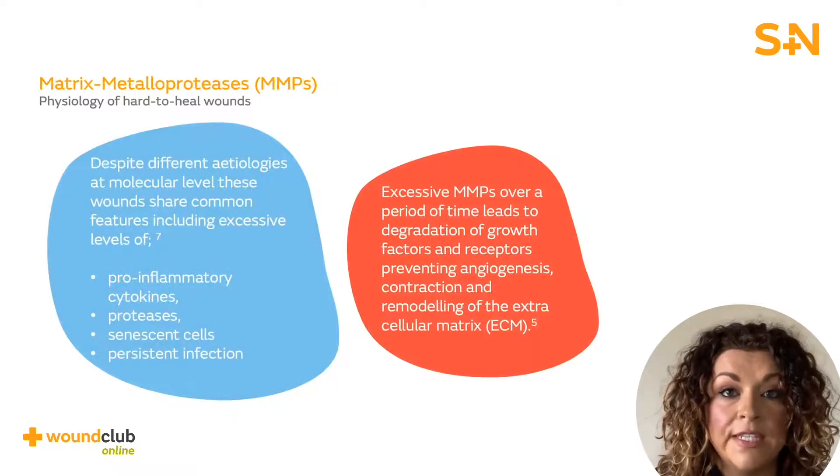In normal wound healing, matrix metalloproteinases, or MMPs, are essential with many different roles in wound healing and tissue repair. As part of the inflammatory phase, they facilitate the removal of damaged extracellular matrix and bacteria. Typically, MMPs help break down damaged tissue to prepare for new, healthy tissue to be created.